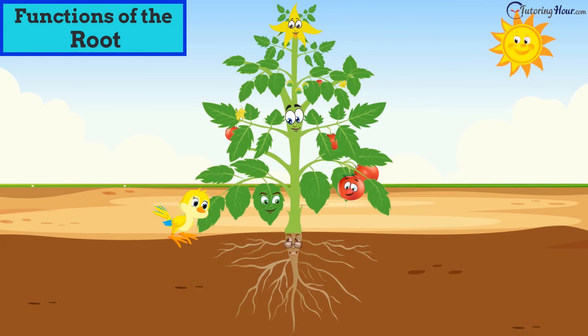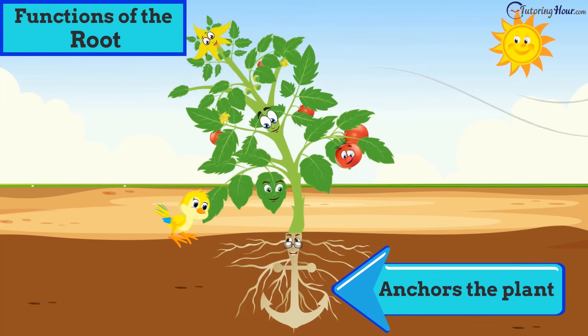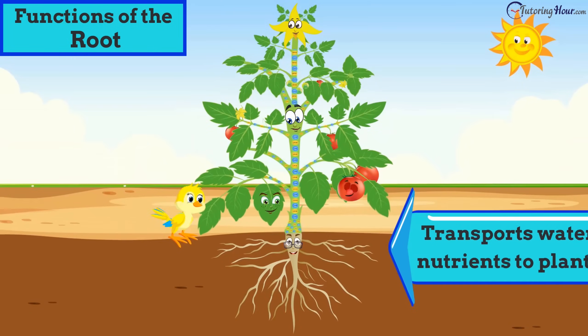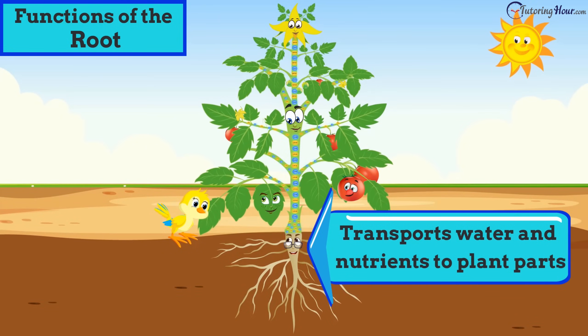"You are absolutely right, Tori. The part of the plant that grows below the ground is the root, and the part that grows above the ground is the shoot. Why don't you start, Mr. Root? Tell me about yourself." "I grow under the soil, hidden from the world. I anchor the plant to the ground. I absorb water and nutrients from the soil, and then I transport them to the other parts of the plant."